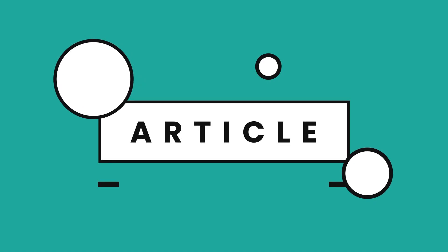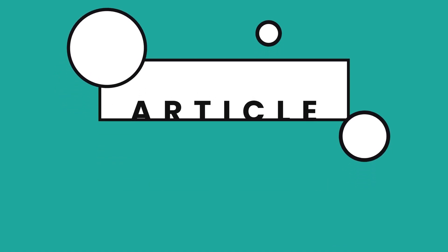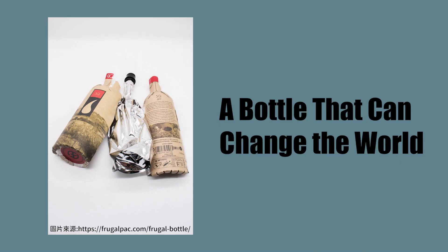And that's important. So, let's take a break and then get right into it. A bottle that can change the world.